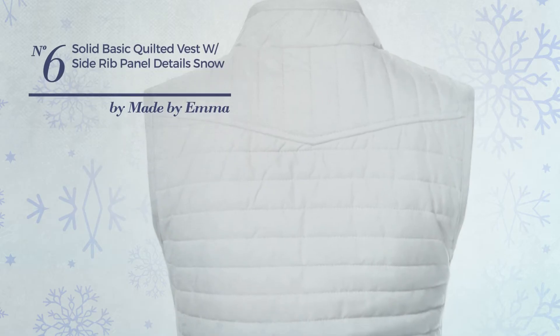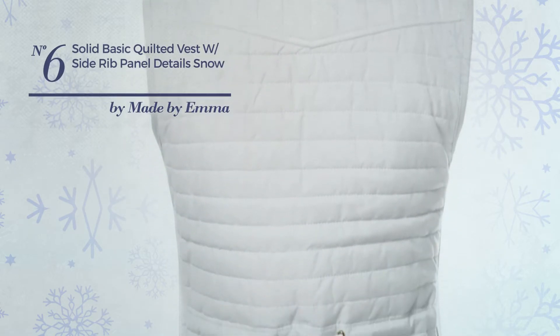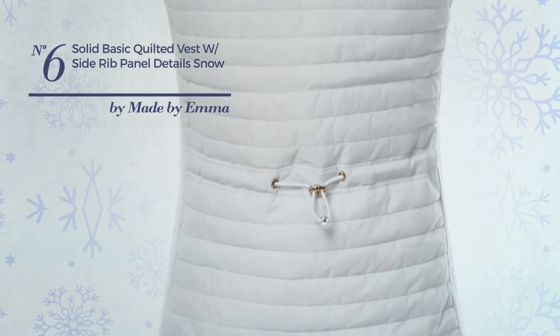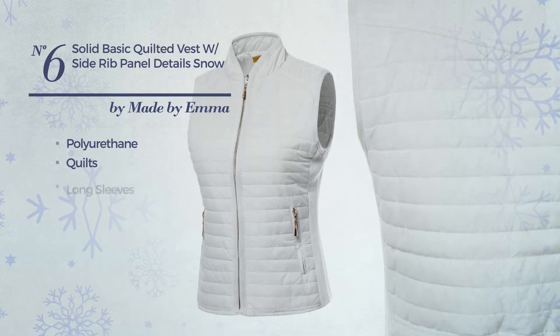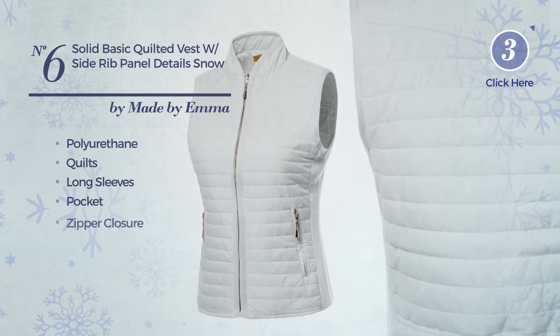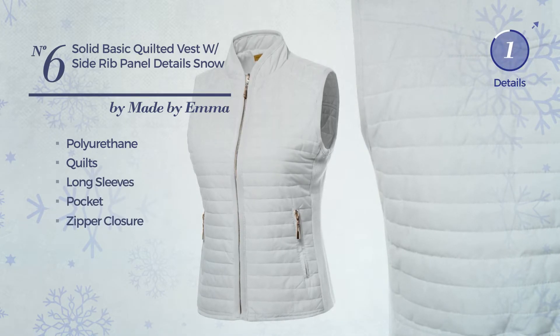Number 6. A Winter Long Length One Piece Vest. Featuring a versatile design, crafted from cozy polyurethane, styled with quilts, this vest includes pocket and front zipper. Available in 10 more colors.